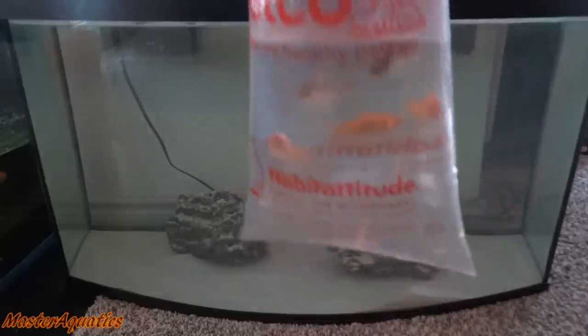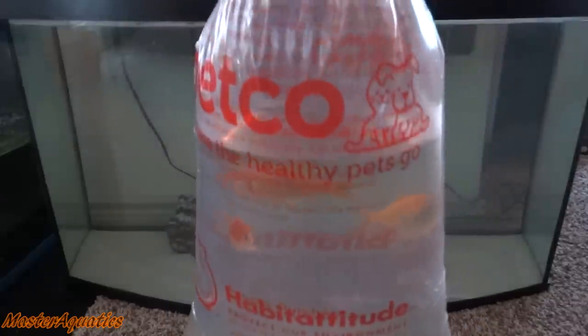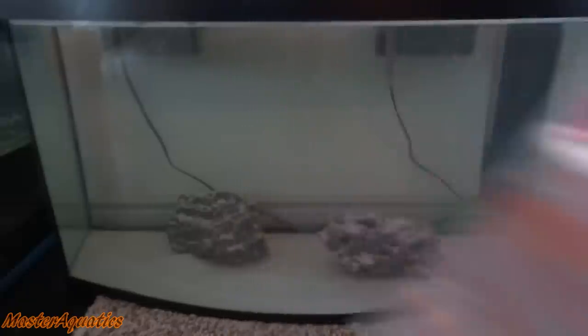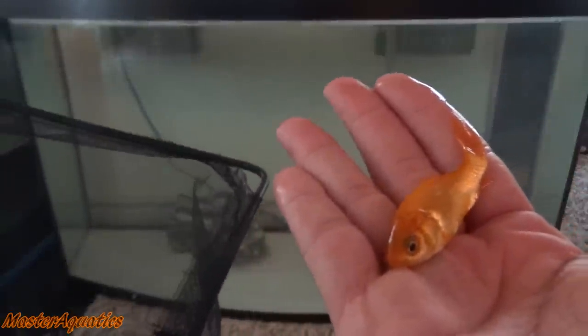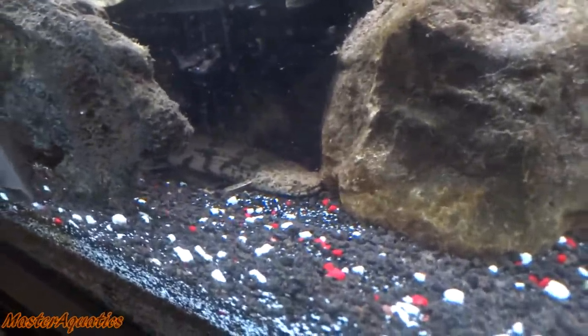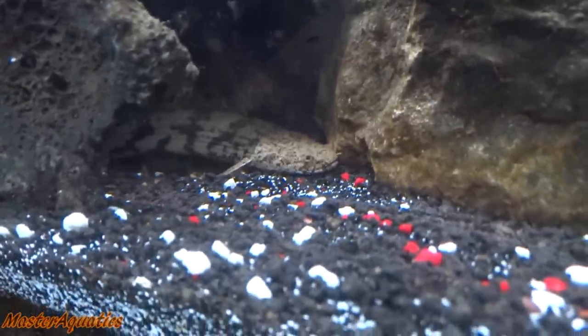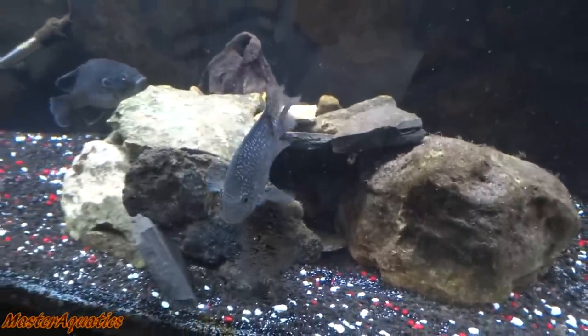The next bag I got are some goldfish. These are going to be eaten by my predator fish. These are just normal feeder goldfish. This is the little home that I built the other day, and my bichir's in there — very snug and comfortable. He loves his new home. And the catfish loves it too, so I'm really glad that I built this. A lot of the fish seem to enjoy it.